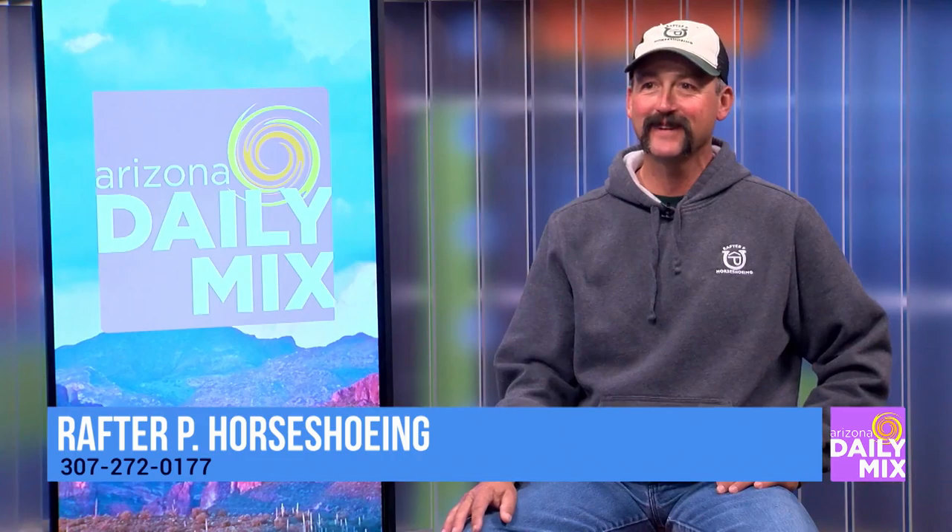Where can people find out more about Raptor P Horseshoeing? No website yet, but we'll have contact info available. My wife's gonna put together a website this winter. Jared also mentioned I can come up to Wyoming and visit — camping and all. Thanks for coming by. Thank you for having me.